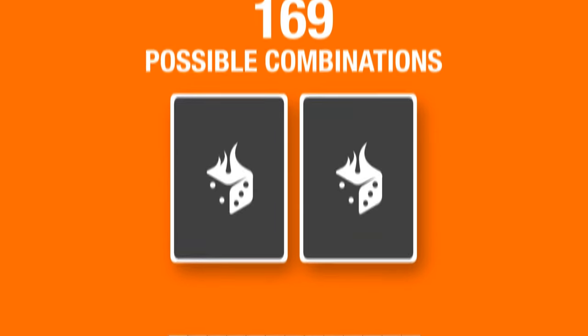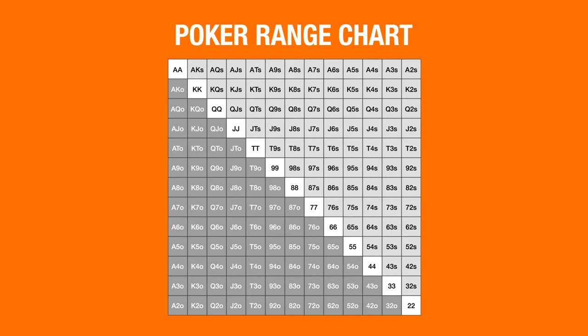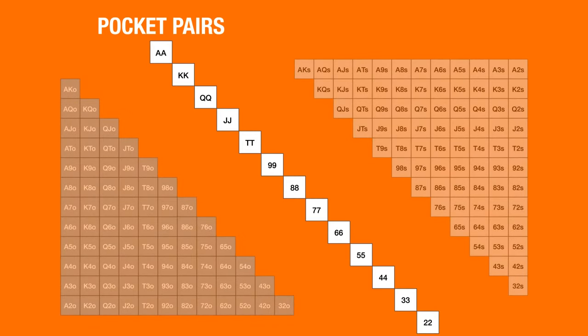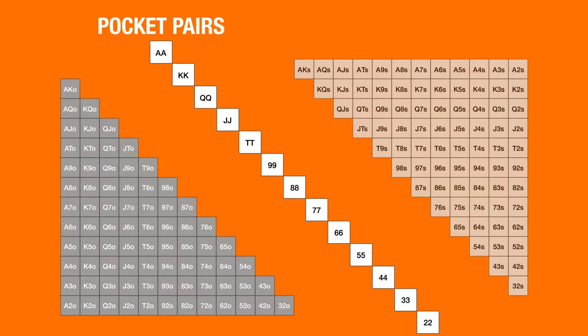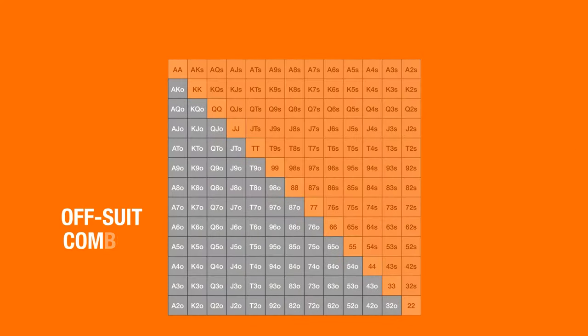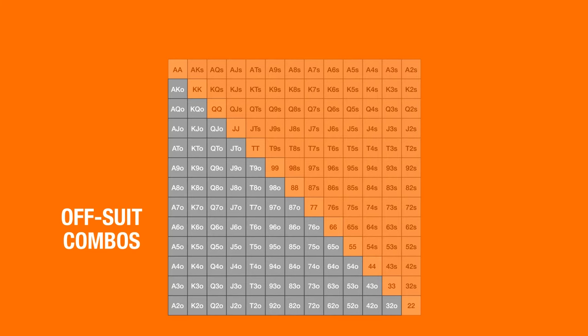Then he shows me this chart. He says this poker range matrix shows you every possible starting hand. Every pocket pair, from aces to deuces, are along the diagonal from top left to bottom right. All the suited combos, marked with an S, are above the diagonal, and the offsuit combos are below, marked with an O.